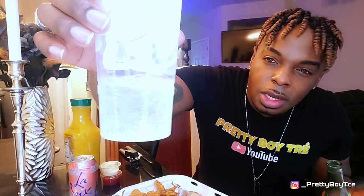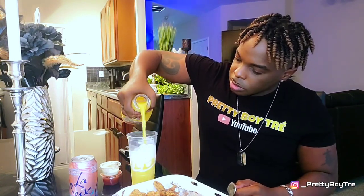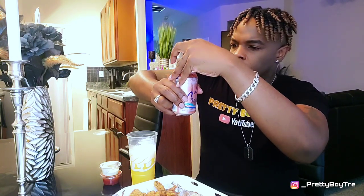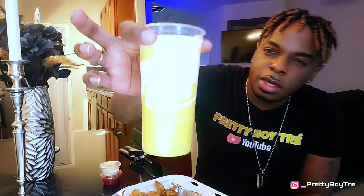So right about there is all we need of the Topo Chico because it is strong. Then pour in the Simply Orange pineapple to get that pulp circulating, almost all the way to the top but not completely, and finish it off with a little bit of LaCroix. And that's it. That is so good.